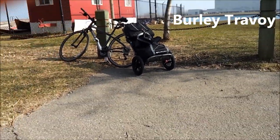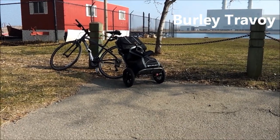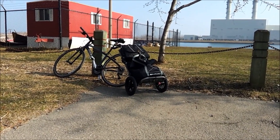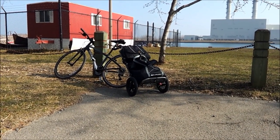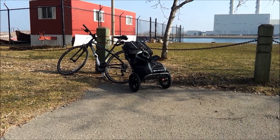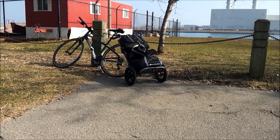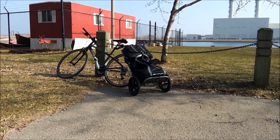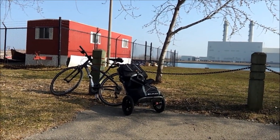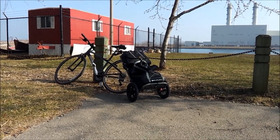I rode it down here with nothing in it and it took the city bumps really well, no problems with that. I just went to the supermarket and loaded it up with about 15 to 20 pounds of food in the back. Now I'm heading back home and so far it's been great. I don't even really feel it that much pulling. I haven't gone up any steep hills yet, but I will be, so I'll let you know how that goes. It's pretty great so far.